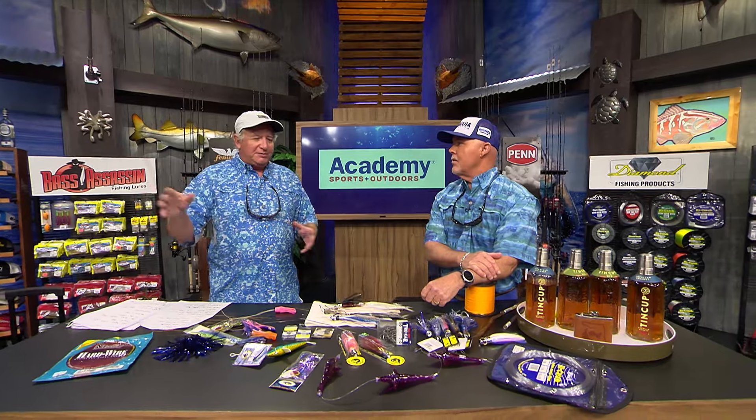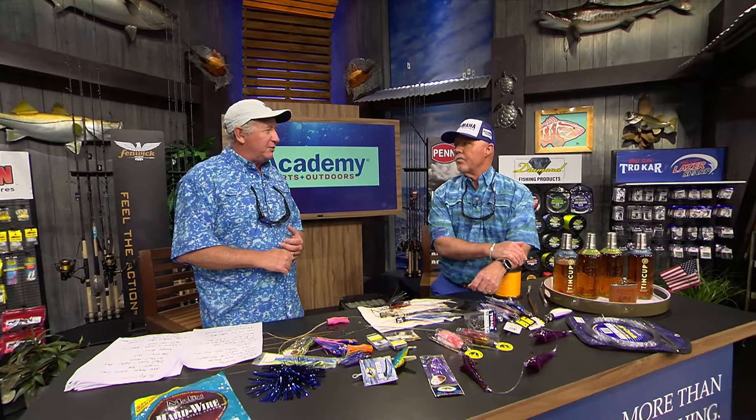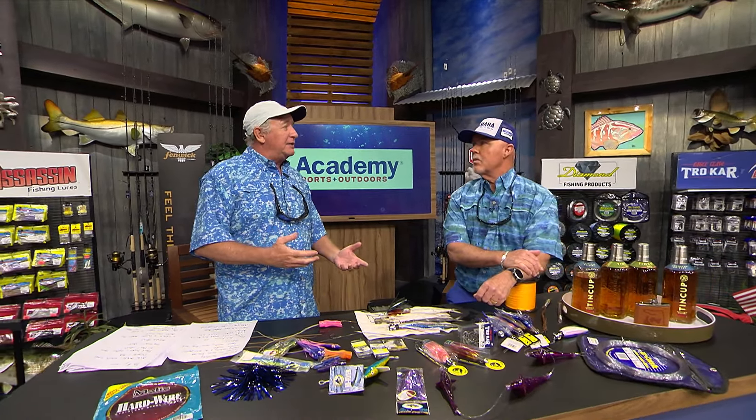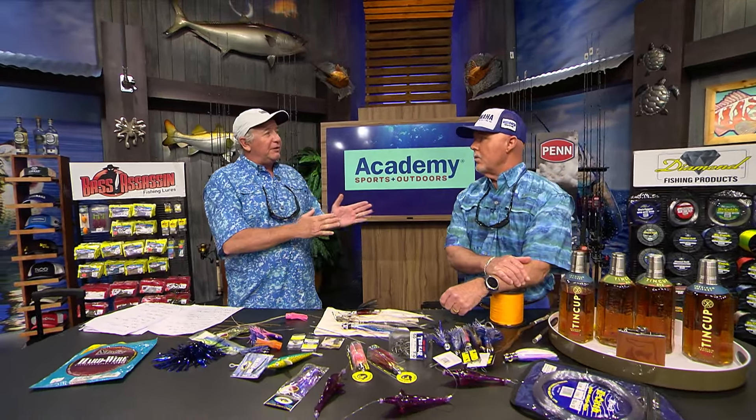They catch a few up in the Gulf around Texas and Louisiana, but mostly it's a Florida thing. In South Florida everybody likes to use live baits — it's a big live bait fishery from the Keys all the way up to around Fort Pierce.